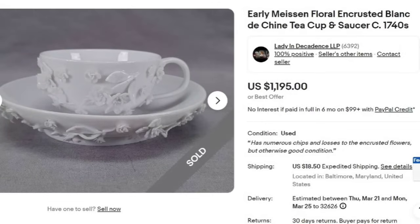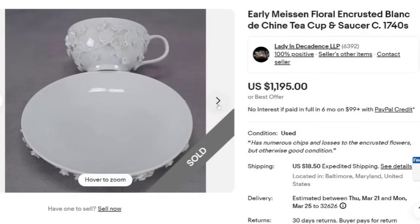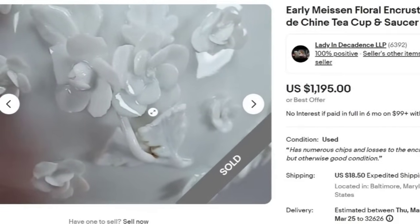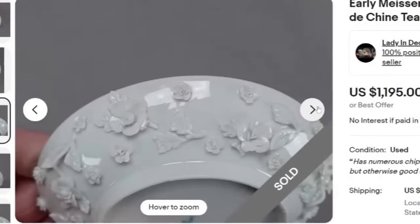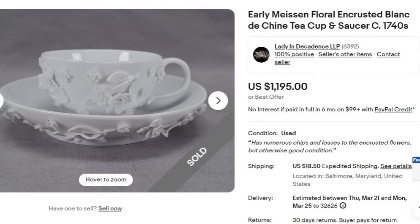Next is an early Meissen floral encrusted Blanc de Chine teacup and saucer from the 1700s. This one also sold for $1,195. Importantly, this listing says it has numerous chips and losses to the encrusted flowers but is otherwise in good condition — so even though it had chips, it still sold for $1,195. It is solid white with 3D encrusted flowers; you can see a leaf and some flower petals broke off. If they are rare, even with damage they can still sell for a lot. There is that Meissen cross sword mark.